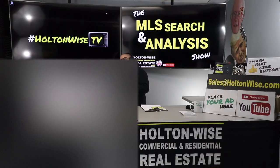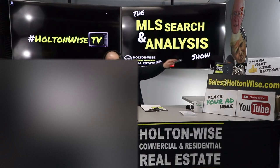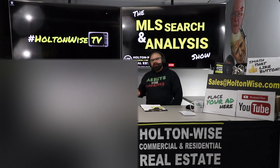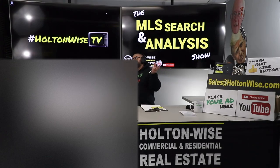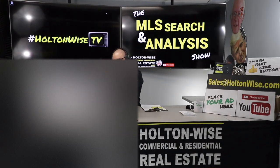Everybody else, if you like what you saw today and you'd like to work with us one-on-one the way John is doing, all you need to do is send an email to sales@holtonwise.com. Include your phone number, my team will give you a call, talk to you about your wants, needs, and goals, and we'll see if we're the right fit for you. If you've watched a bunch of the content here and you're just ready to go, click the show notes below and order a package today.